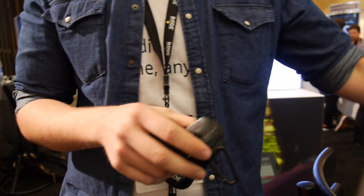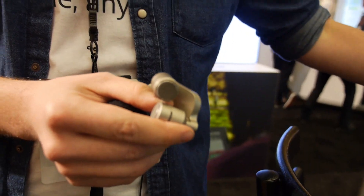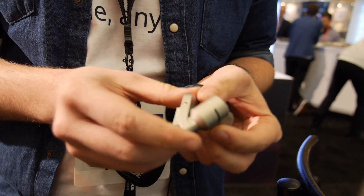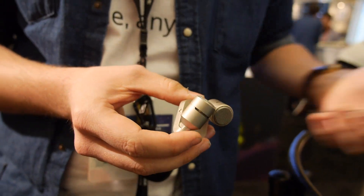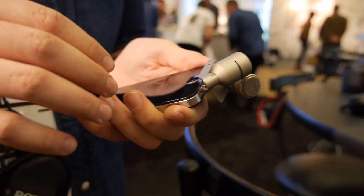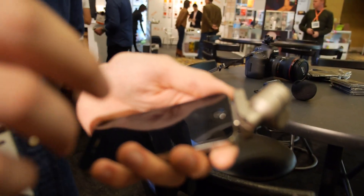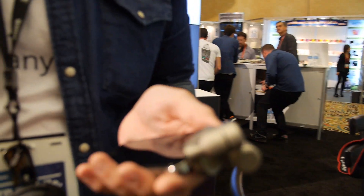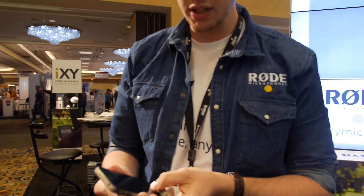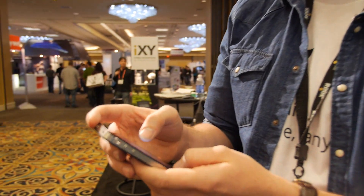This is the Rode iXY. It's a professional field recording mic for the iPhone, iPod Touch and the iPad. It's the first and only microphone available for iOS to do 24-bit, 96 kilohertz recording - proper broadcast quality recording that you could use in any kind of production anywhere in the world. We've bypassed the hardware limitations of iOS by writing our own app that talks directly with the iXY.